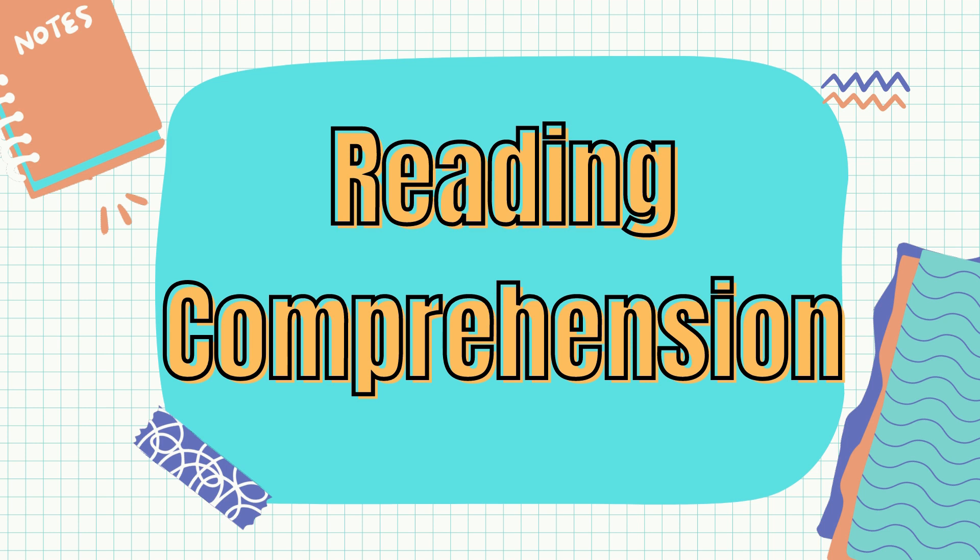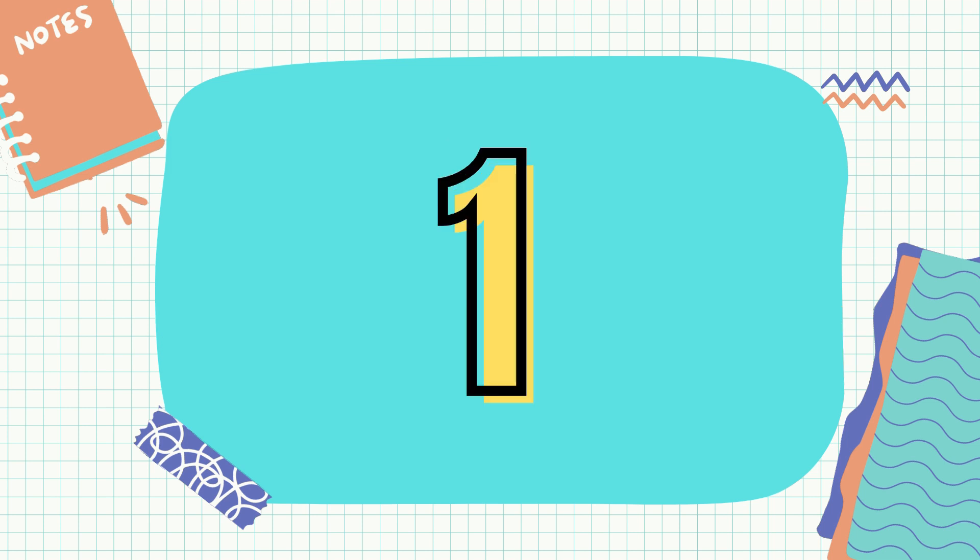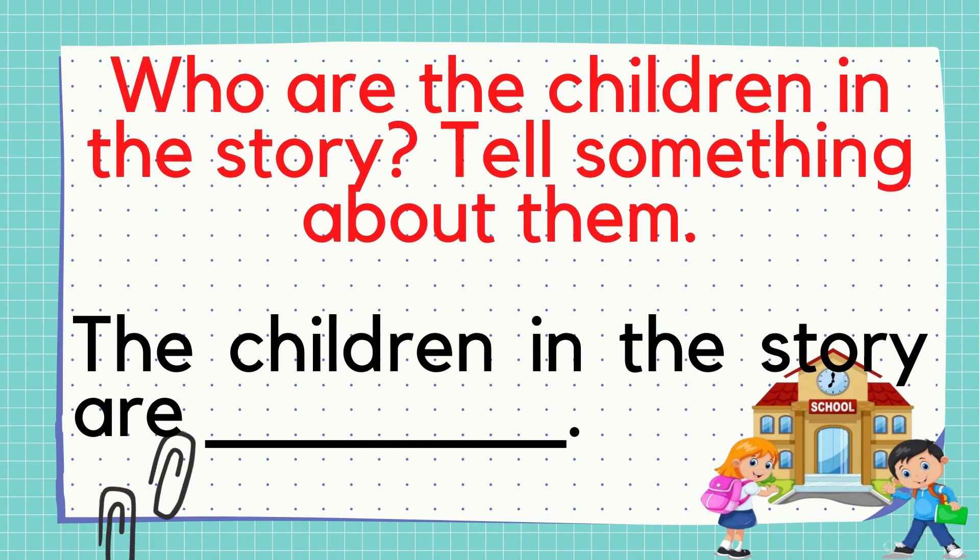Did you have fun reading the story that I asked you to read last time? I hope you did! Now, let's answer the questions based on the story you have read. Then, write your answer in your module in a complete sentence.